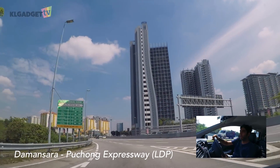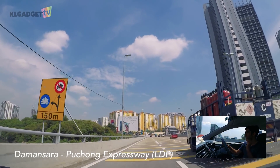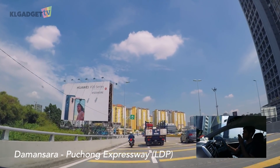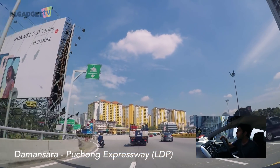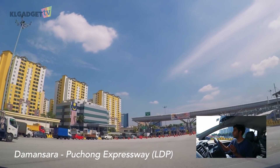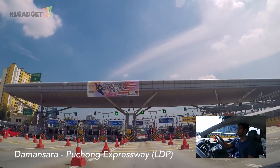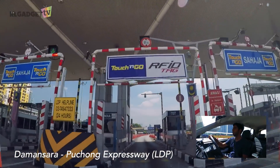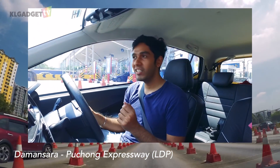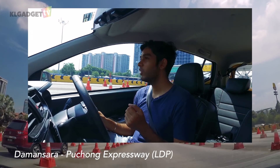Just now we were on the Kessas Highway. We have decided to change the highway because we wanted to test if all the tolls were slightly inconsistent. So right now we are on the LDP Highway and we are approaching the toll. I'm thinking we will go at about 30 kilometers per hour, which I think is acceptable for even a smart tag. Hey, there you go! So at 30, that wasn't an issue at all. On the LDP toll, there was no issue at all. That was quite interesting.